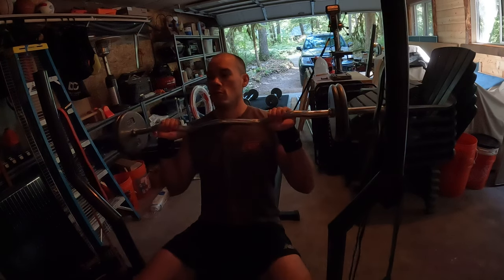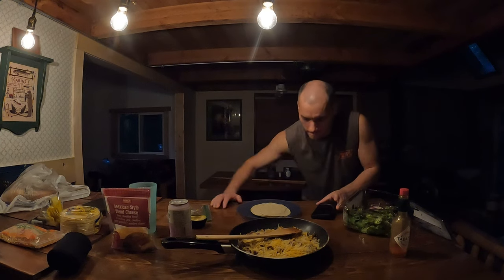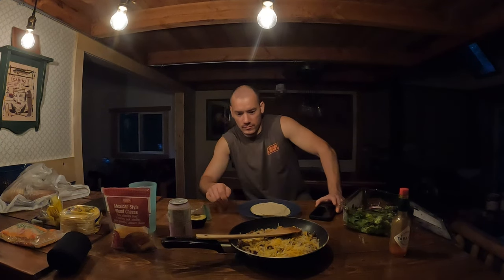Today was another classic workout day up here at my off-grid cabin in the woods. I worked out my core and then my upper body, specifically my chest and triceps, and then finished with some cardio. Now I'm sitting here at the end of the day ready to feast on some classic ground beef tacos. Very excited because I'm very tired and very hungry. But I'm going to take you guys through the workout.